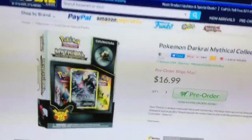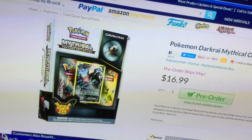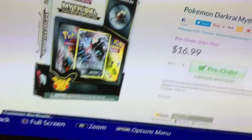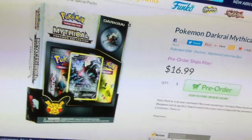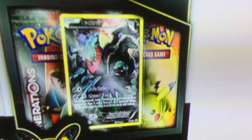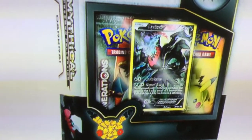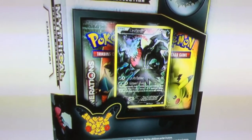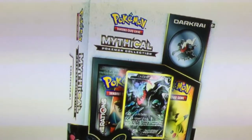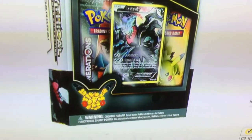What else could you get in this Pokemon box? You could get this very cool Darkcrawl holographic card right here. Also, you could get two booster packs of Pokemon Generation cards, and this Pokemon Darkcrawl card. This box includes two packs of Pokemon Generation cards.